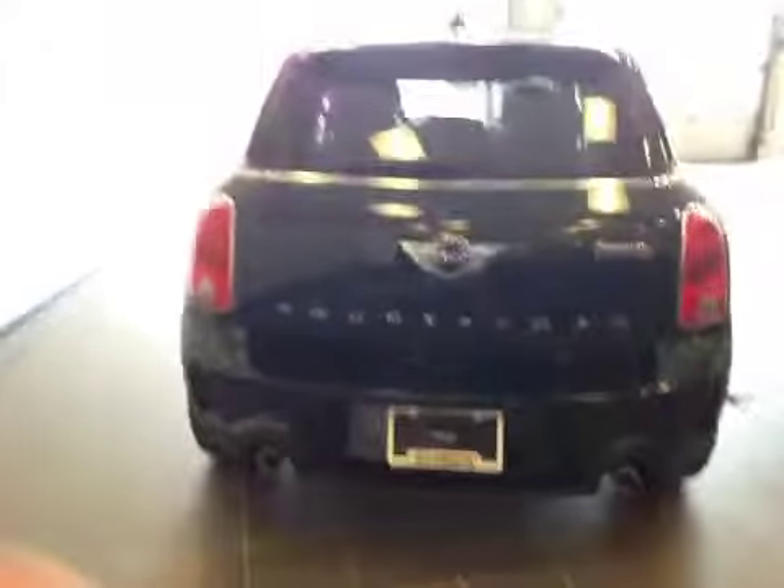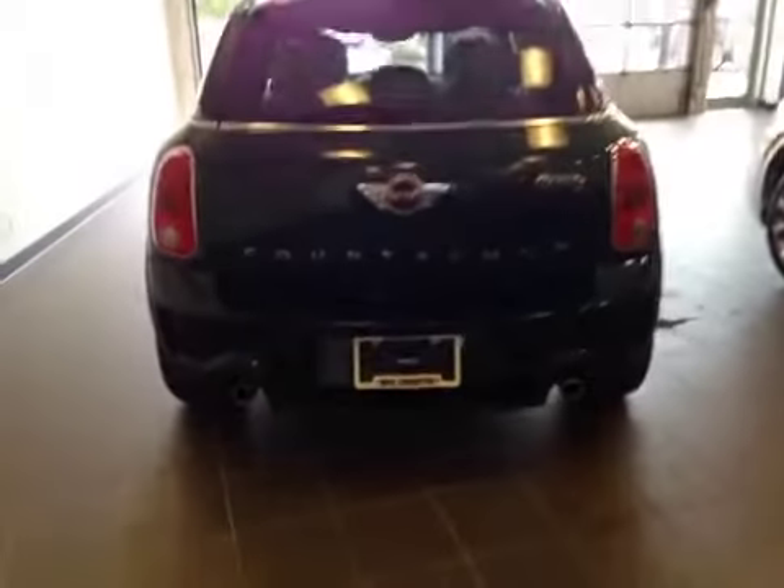Let's move on to the back. That's a nice new exhaust system, as well as parking sensors along the bumper. Let's take a look at the trunk — decent amount of cargo space.